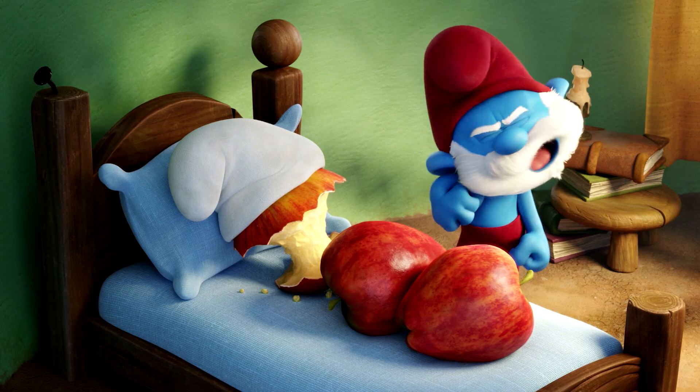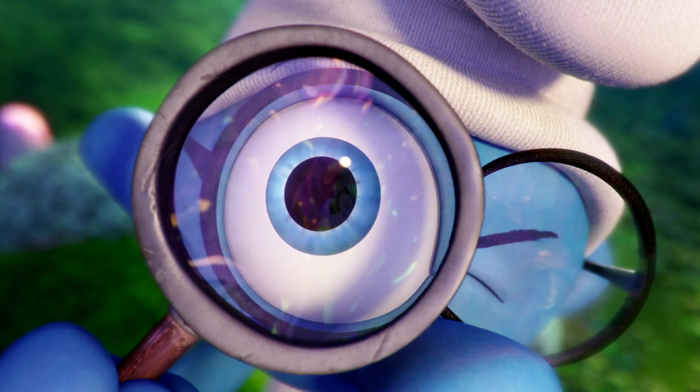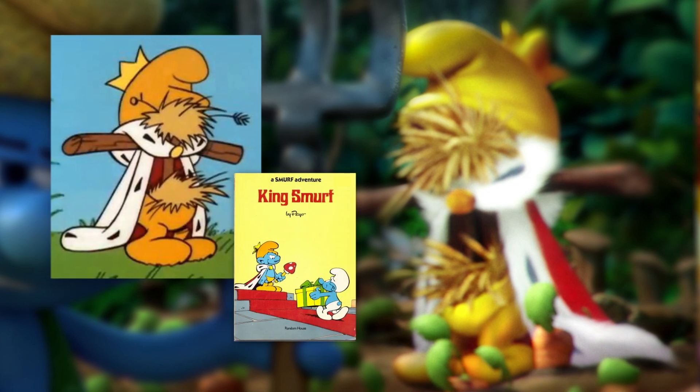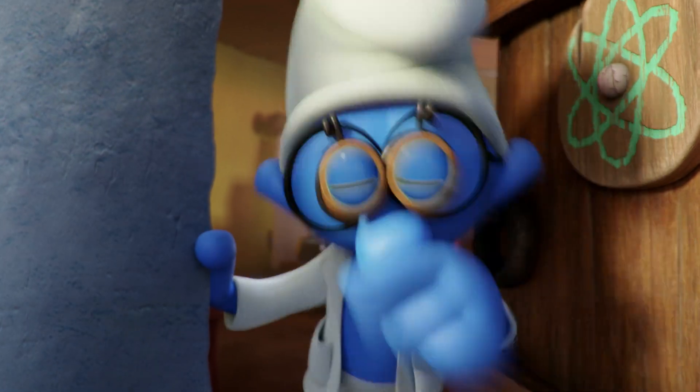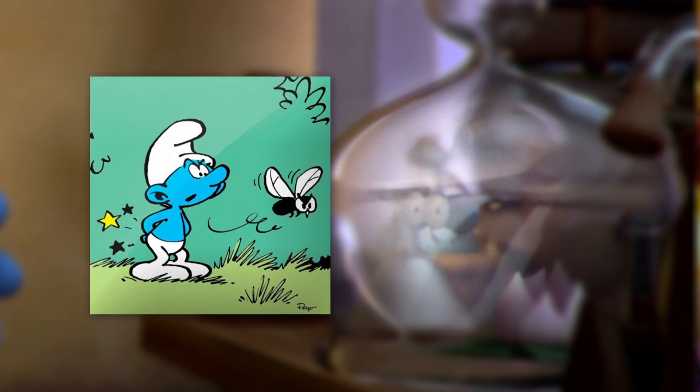Throughout the movie there are little special nods we gave to the original Peyo comics that only the most devoted Smurf aficionado will probably notice, but it might mean a little extra to them. If you look closely in Farmer's Farm there's a scarecrow from the comic King Smurf, which played an important role in that story. In Brainy's house you'll see a glass jar with a blue bug fluttering in it — that's from another story. The Trillipsiphon, if that's how you pronounce it, is buried in the dirt in one scene as you pass by.